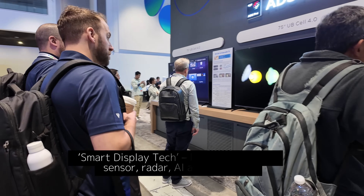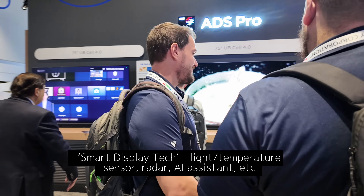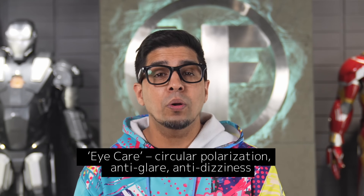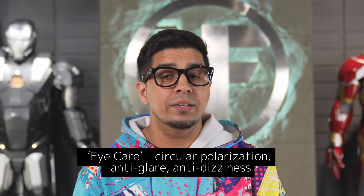That translates to deep blacks, stunning colors, and clarity that holds up even in bright rooms. It's more than just pretty — BOE built the screen with AI-powered smart sensors for light, temperature, and even radar. It adapts in real time to your environment for optimal performance in any lighting. Plus it's packed with BOE's signature eye care features: circular polarization, glare reduction, and tech that helps prevent dizziness.